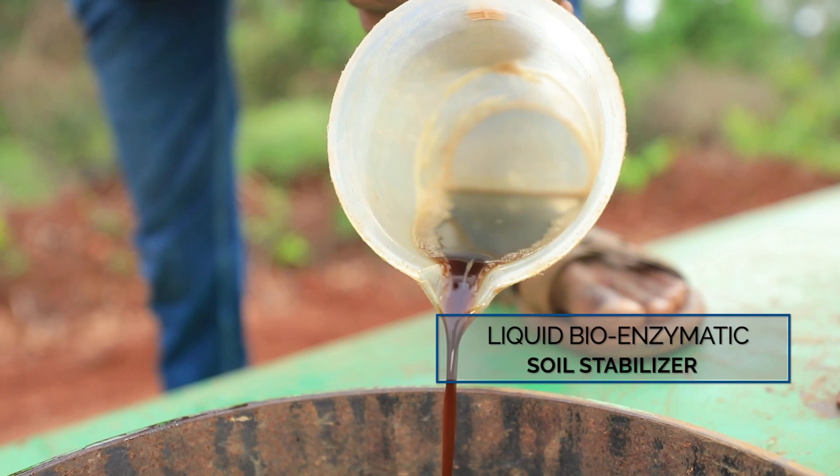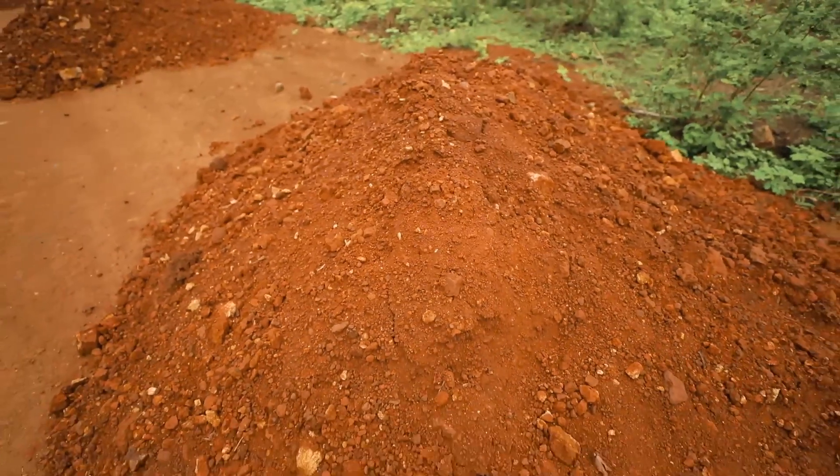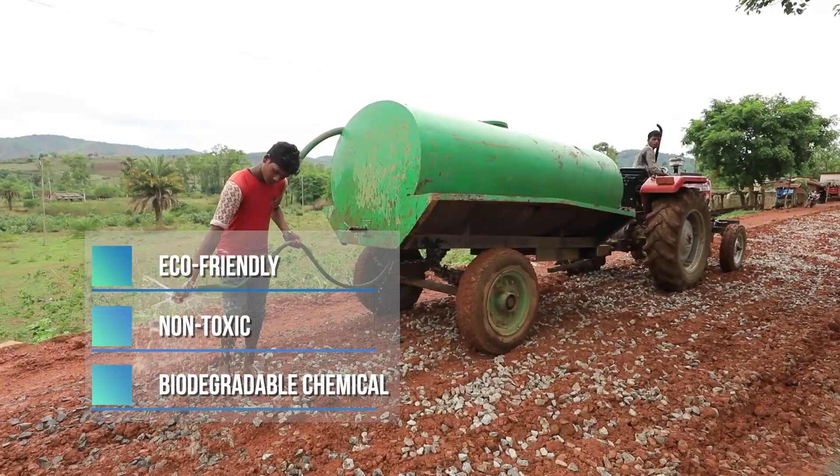Terrazyme is a liquid bioenzymatic soil stabilizer obtained from food grade raw materials — an eco-friendly, non-toxic and biodegradable chemical.